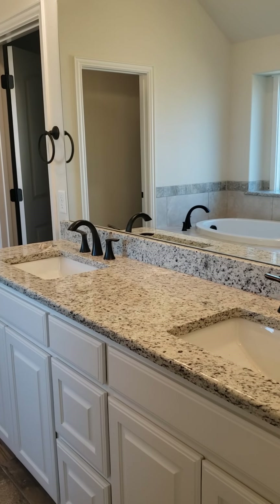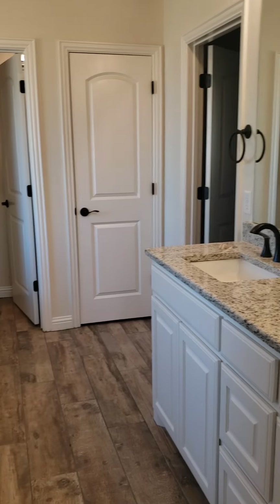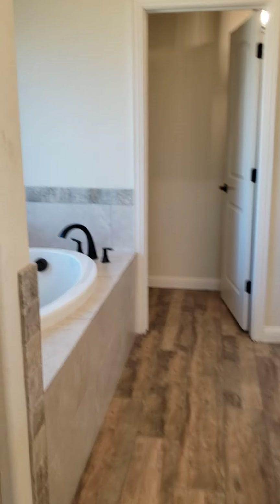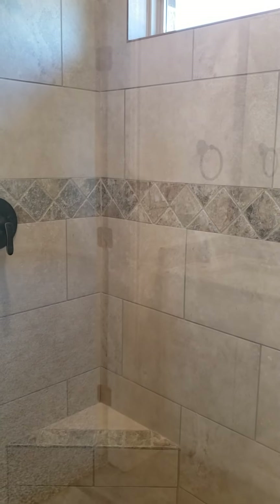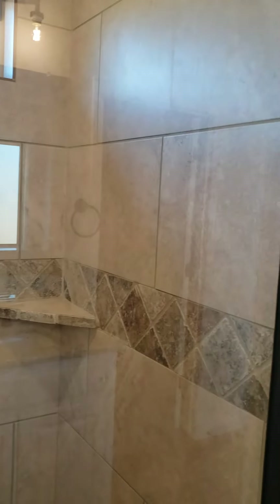Here's the master bath — dual sinks, and a separate soaker tub that is big with a nice little shelf. And as you can see, this shower is beautiful. I love all the little band work they've done in both of the bathrooms.